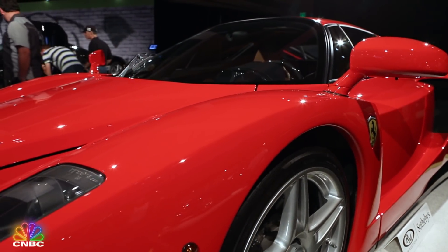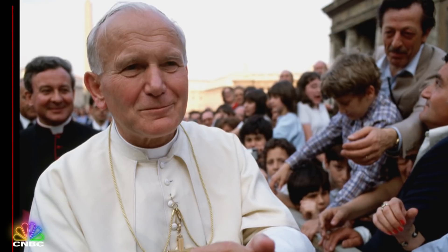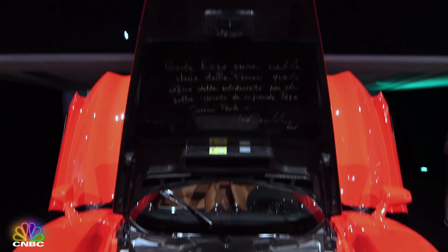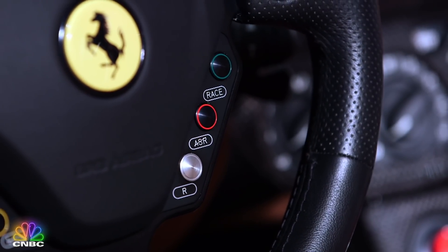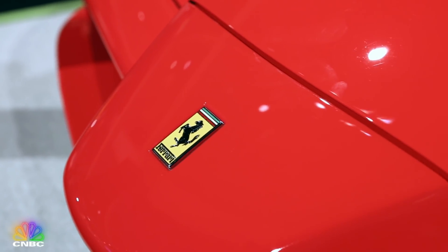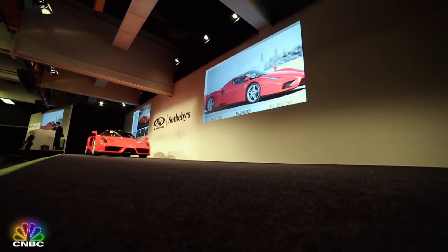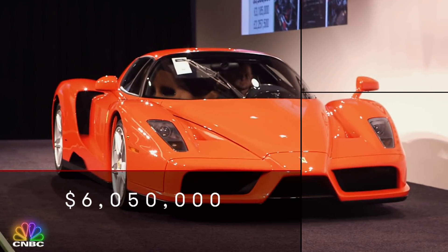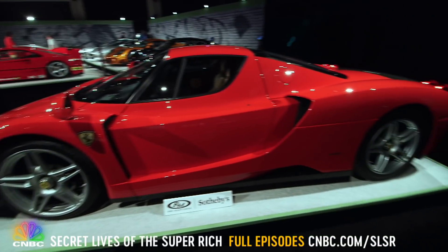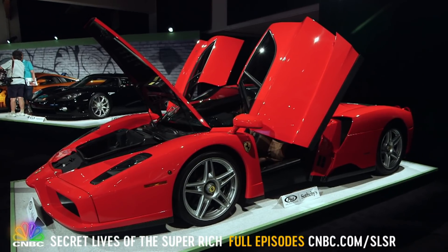But at a recent auction, another Enzo was turning heads — number 400, the last one ever built. It was originally gifted to Pope John Paul II in 2005. Under the hood, there's a handwritten note from the chairman of Ferrari to his holiness. And while the pope never actually drove the car, he did bless it before the Vatican sold it for charity. On the market once more, the holiest set of wheels to ever cross the auction block fetched $6 million. The pope's former supercar has only about 110 miles on it, and any Ferrari fanatic would call that a sin.